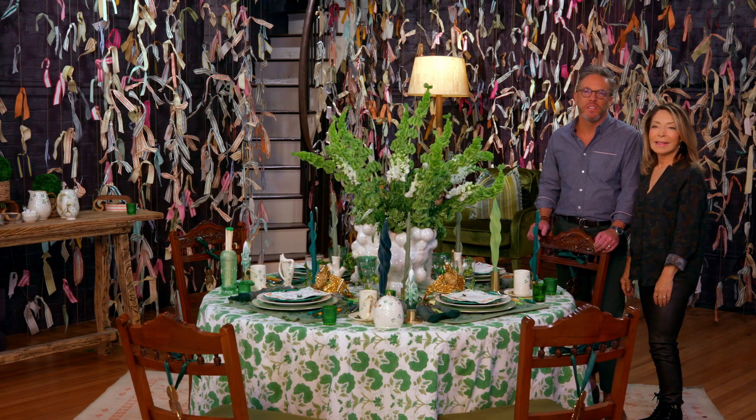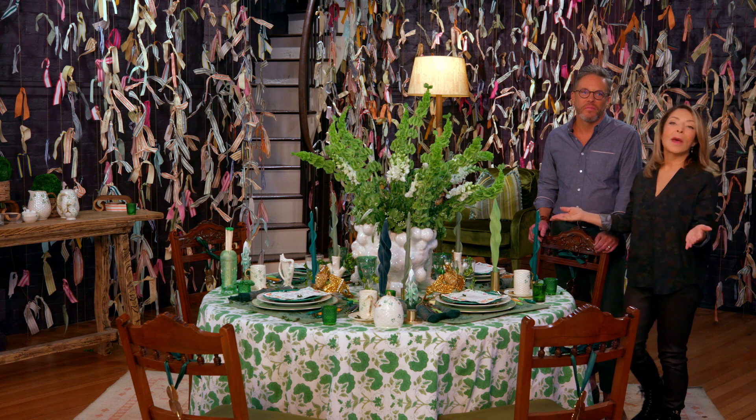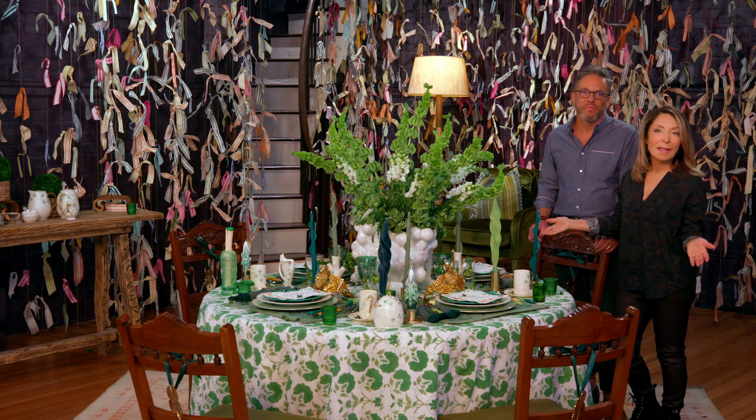The Feast of St. Patrick is one of Savannah's favorite and most renowned holidays. And we're going to show you how we prepare for our St. Patrick's Day table.